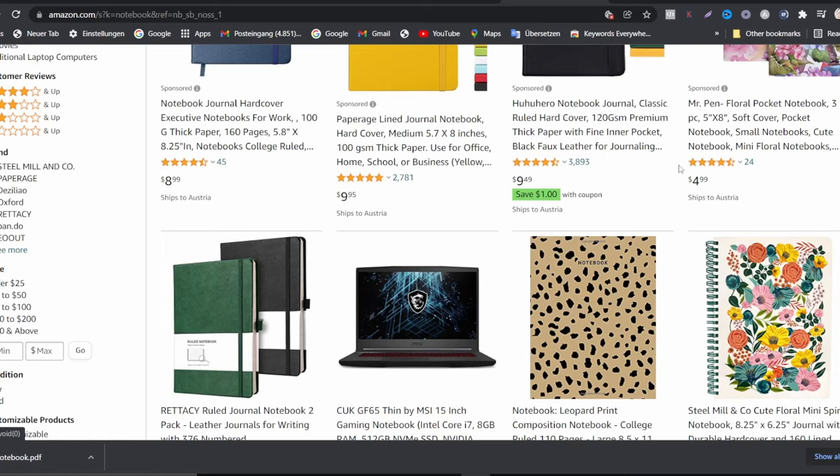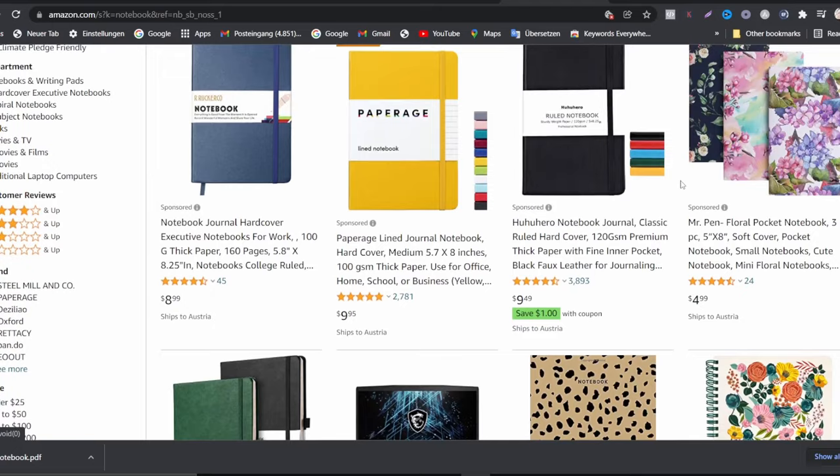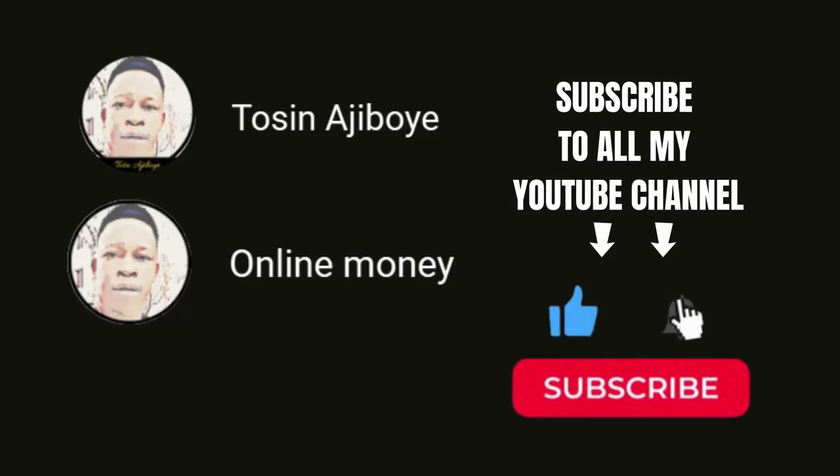This is a lucrative business model that is really trending online and you can do it no matter where you come from. I hope you've gained much value in this video. If so, please give it a thumbs up — I really appreciate it as it encourages me to show you more methods to make money online. If you haven't subscribed, turn on the notification bell so you get updates. Thanks for watching, and make sure you start implementing this method to start earning money online no matter where you are.